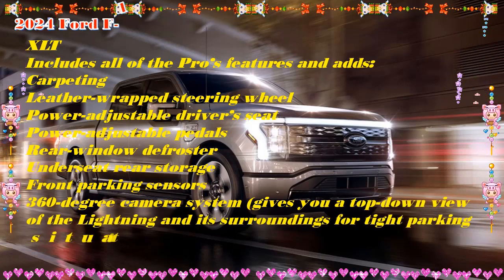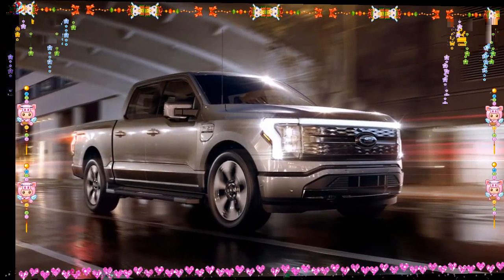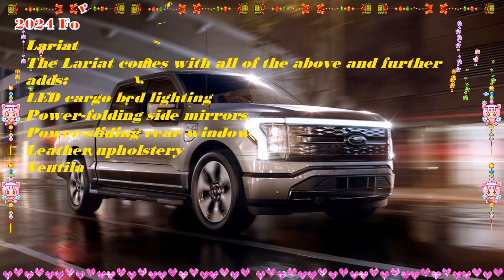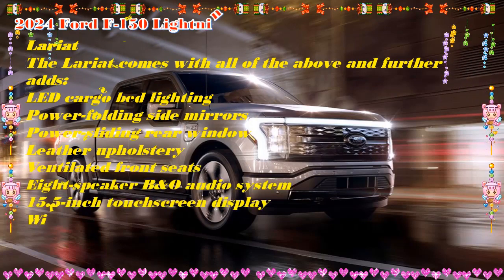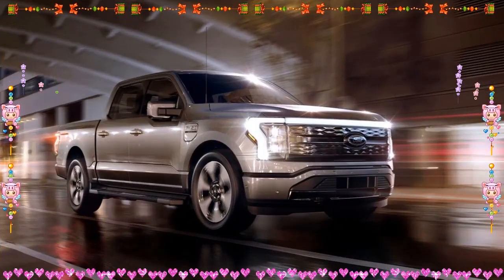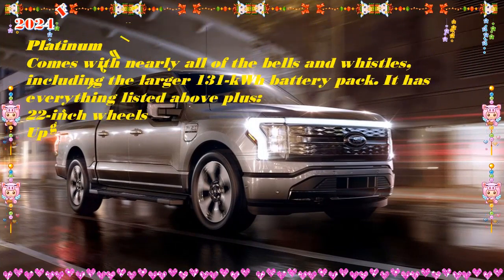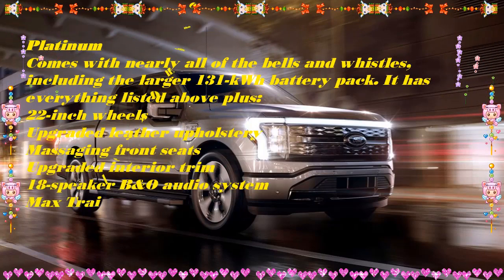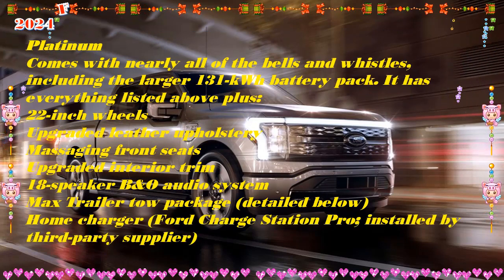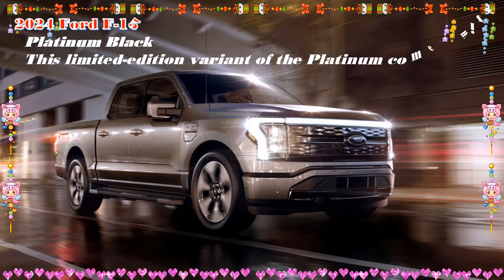We bought a 2022 F-150 Lightning Lariat with the optional extended-range battery as part of the Edmunds long-term test program. We are enjoying the usual benefits of a crew cab pickup — mainly that there's plenty of space for people and stuff. The major drawback we've noticed so far is how long a full charge takes on a standard 240-volt home charging setup. Ford hasn't released official information on the 2024 F-150 Lightning as of this writing, but based on last year's Lightning, we recommend going with the XLT.